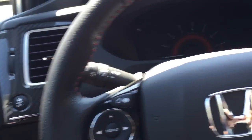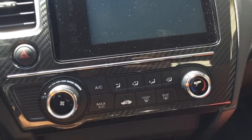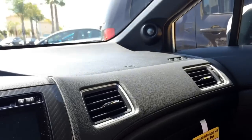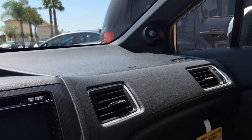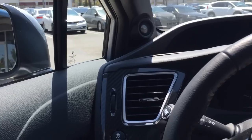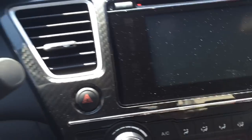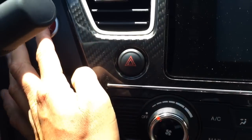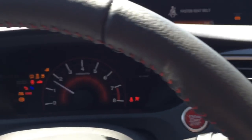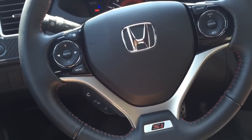Pretty nice. Got soft-touch materials anywhere you can make contact, and a carbon fiber finish — pretty sure it's not real carbon fiber, but at least it looks like it. There are your speakers — I believe it's a six-speaker plus subwoofer system on this car. There's your touchscreen.